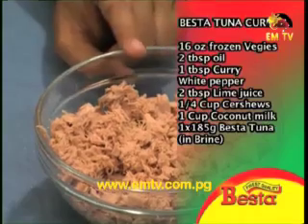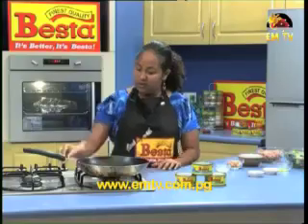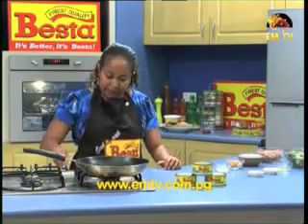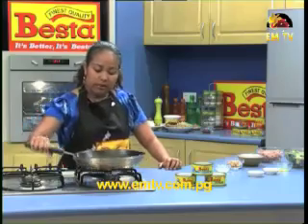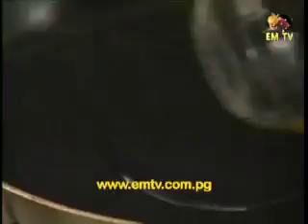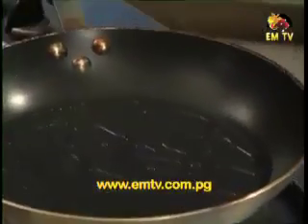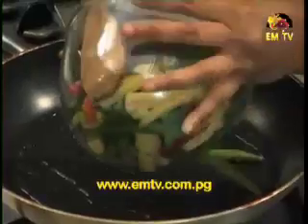And our main ingredient — Vesta Tuna Chunks in brine, 185 grams. Firstly we'll light up our stove, bring our pan on, add in our oil, make sure the oil is evenly spread on all sides, and add in our stir fry vegetables.